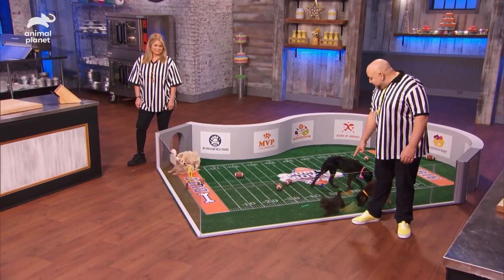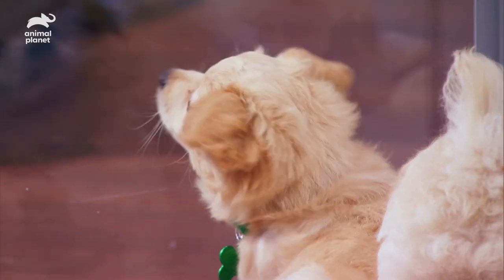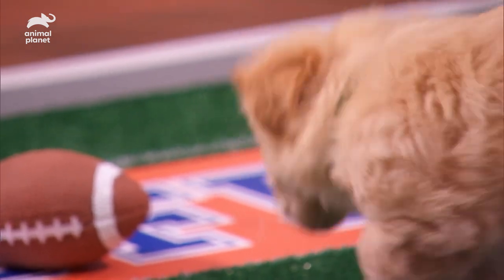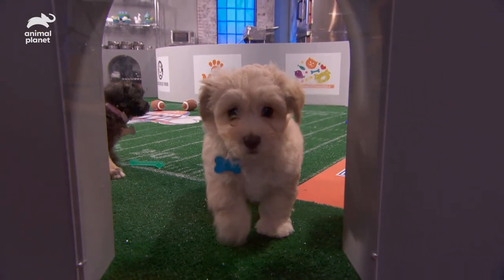We're giving you two hours to create a puppy birthday cake with a dog bone cookie name tag on top, inspired by one of these little rascals. These puppies are all from Pawworks in Thousand Oaks, California, one of the amazing shelters partnering with Puppy Bowl 17. We want you to imagine your puppy's perfect life after it's adopted and decorate your puppy birthday cake to reflect something you think that they'll like.